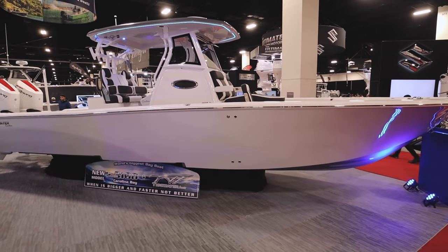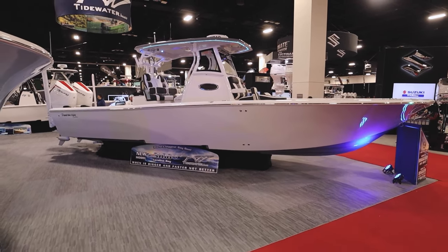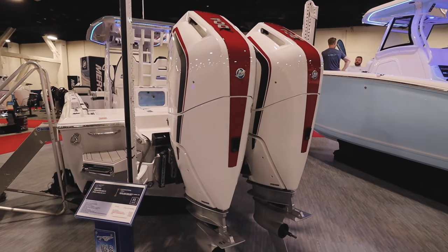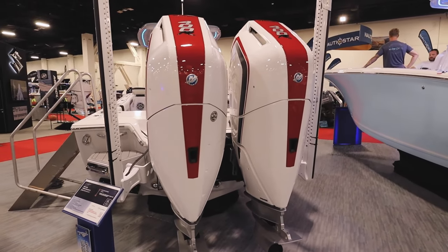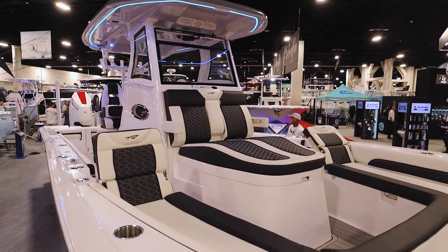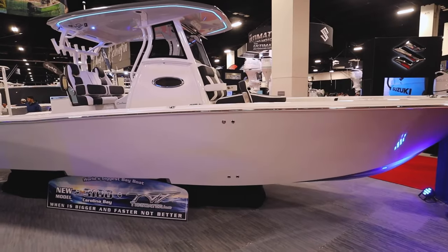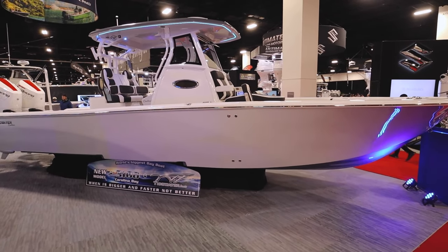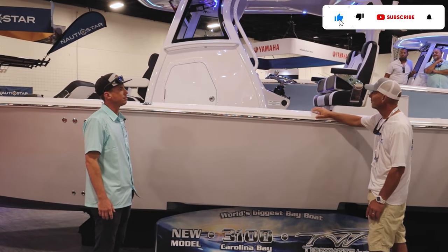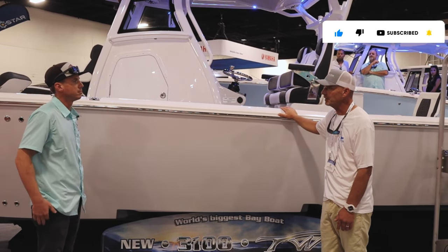This is a brand new model for Tidewater. This one we loaded up pretty heavily. It's got a pair of Mercury 400 Racing V10s, a pair of white PowerPole Blade Series, and the console is full of electronics. We've got a bow lounge as well as inset forward bow seating. We're able to fit all that stuff, seeing as we built a 31-foot bay boat. It's rigged up really, really nice with a lot of options.